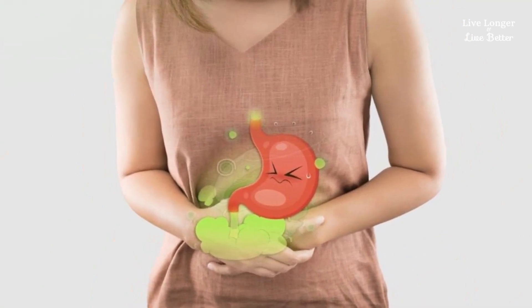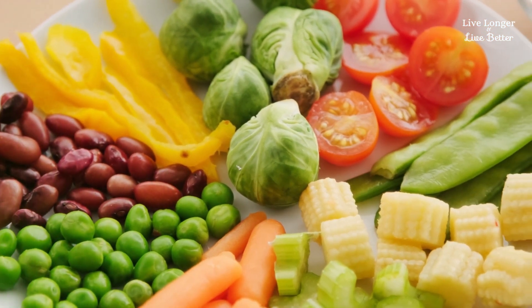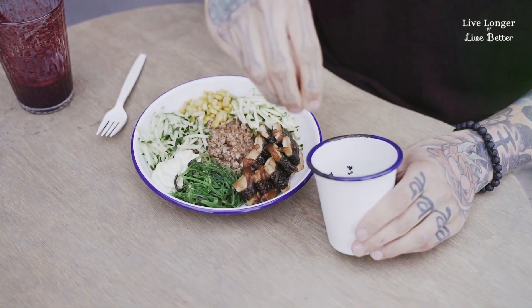Want less gas? Here are some practical tips. If you usually eat beans, soak them before cooking. This helps reduce gas production. The pressure cooker is also an ally in this mission.